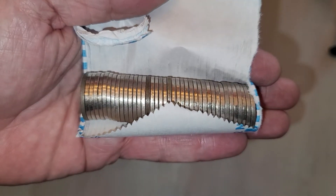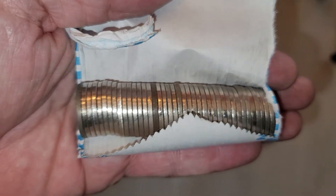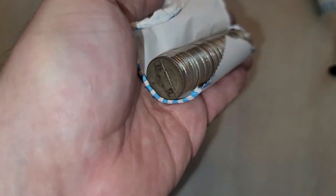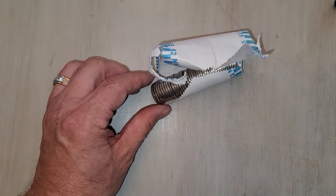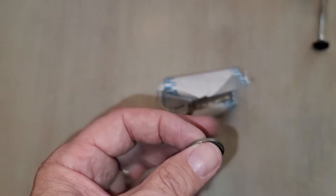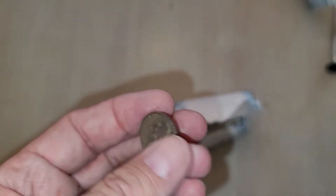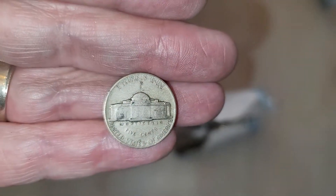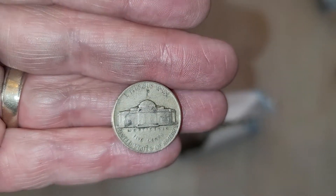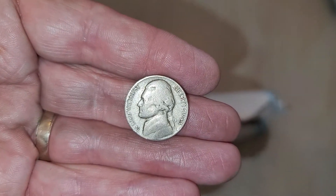I missed one as an ender — those two in the middle are fakers, but I did not see this one. Let's see what it is — 1943 Philadelphia. Awesome! Got silver on the board for the nickels. I wasn't expecting this.